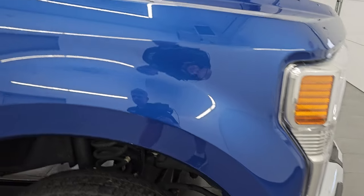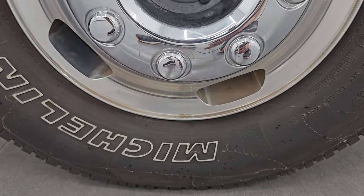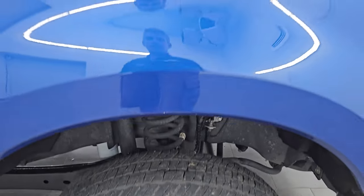Passenger side front fender, absolutely perfect. No dents or dings on there and the passenger side front wheel has no major scuffs or scrapes. Atlas Blue has just a little bit of metal flake to it — really a good looking color. And you can see just how nice that paint is. No scratches or dents, just really, really nice.